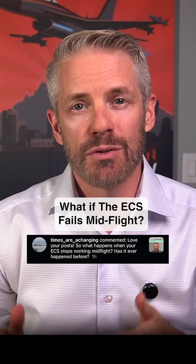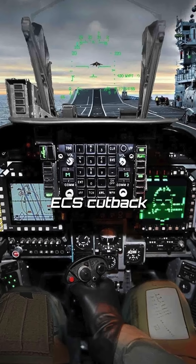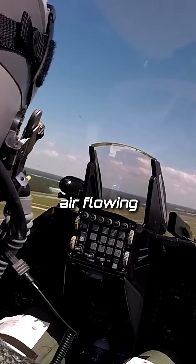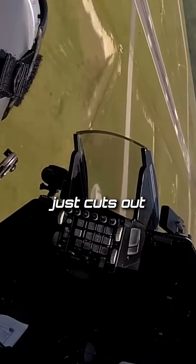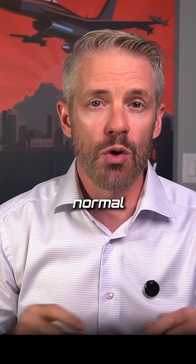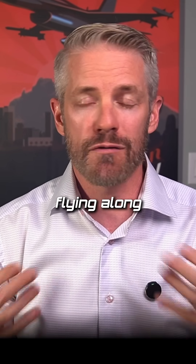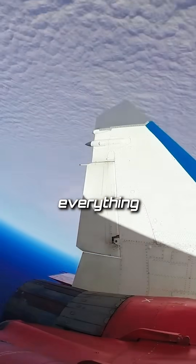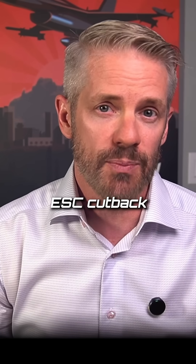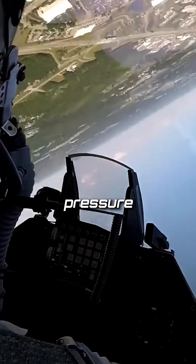There are a few ways you would know if your environmental control system stops working in flight. One of them is something called ECS cutback. You're flying along and all of a sudden it just gets quiet — the air flowing through your cockpit cuts out, and you can hear it audibly, everything just stops. There are a few conditions where it's actually normal and supposed to do that, but it can be unnerving. When the ECS cutback happens, the first thing you do is check the pressure inside your jet to make sure you're not losing pressure.